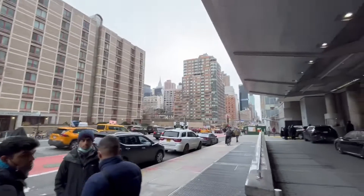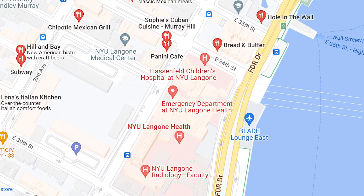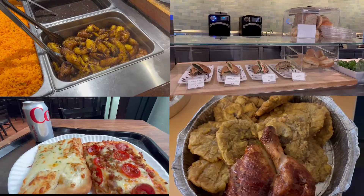We have gathered the top three options within walking distance should you want to try something different. After all, variety is the spice of life.